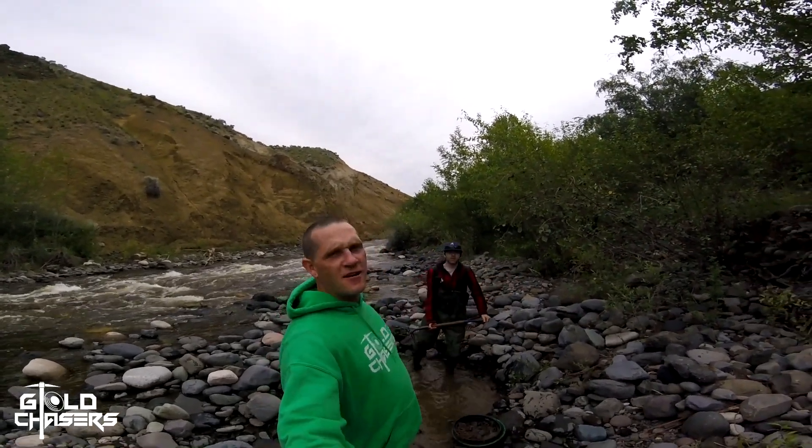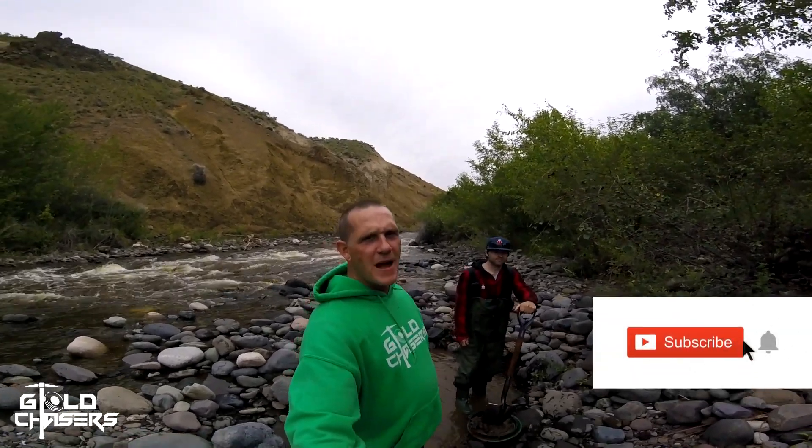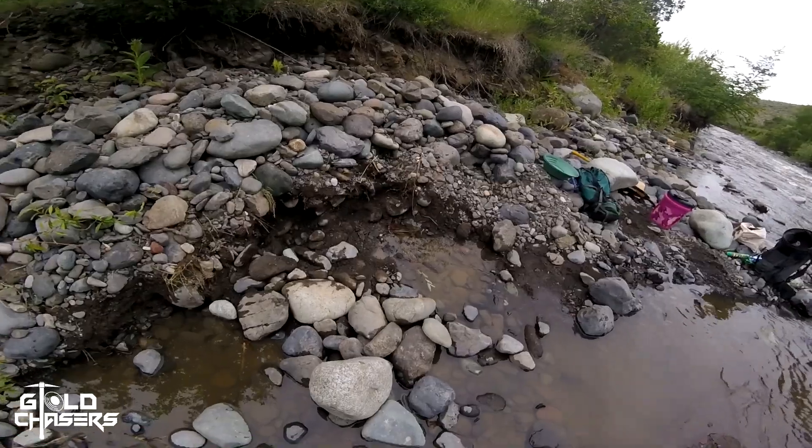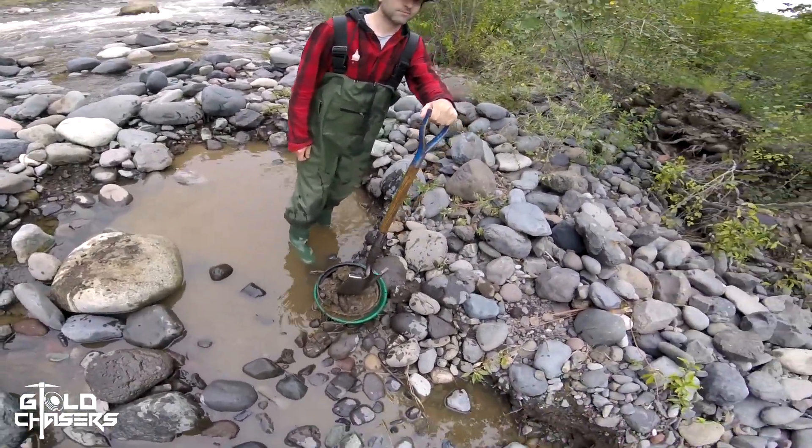Gold Chasers, Clint and Chad here. Day two on Tranquil River in Kamloops. We're back to the same spot where we were digging in the bank — a nice little pit we got here — getting some nice gold. We're going to get at it, we'll see you in a bit.